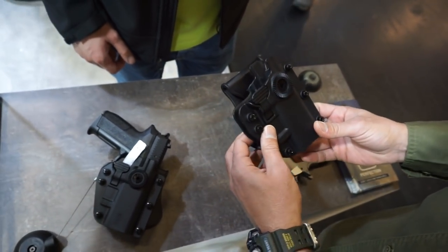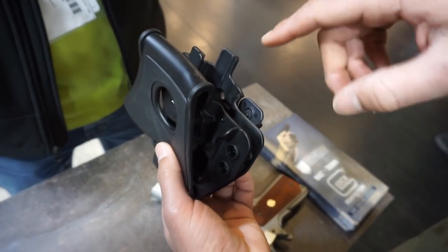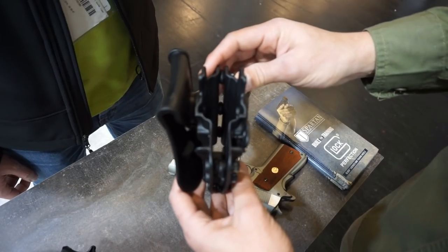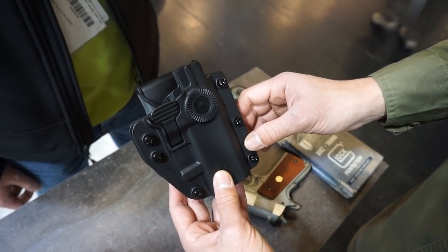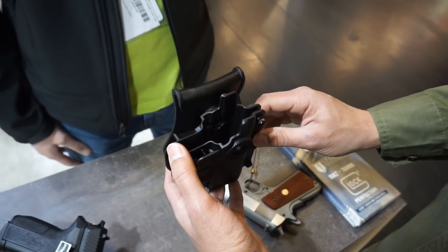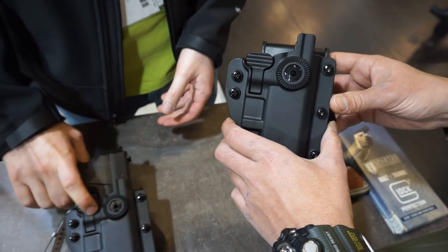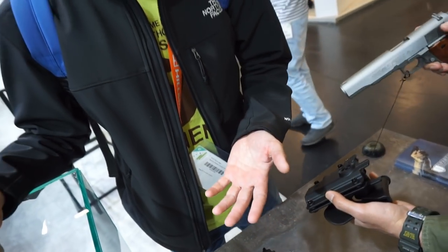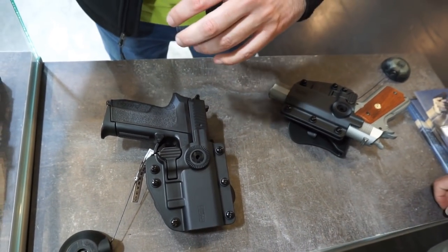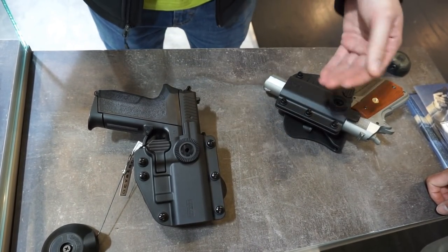El nuevo modelo que ha sacado Cybergun de funda, se trata de una funda en polímero, que cuenta con dos juegos de seguro, uno para diestro y otro para zurdo, que viene en la caja. La pala se cambia para zurdo o diestro también. Y lo bueno es que cuenta con un sistema de ajuste que permite abrir la funda y adaptarla al modelo de pistola que tengas. No es 100% universal para todos los modelos, pero sí cubre una amplia gama de pistolas, incluida la MK23. El diseño es exclusivo de Cybergun, lo han diseñado en Francia.